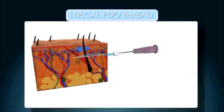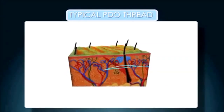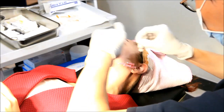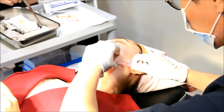The most common threads are as follows. PDO threads, or normal threads, are smooth without barbs and tend to be shorter. Many of these threads are placed in the face in a mesh-like fashion for skin tightening, which improves after collagen forms around the threads.